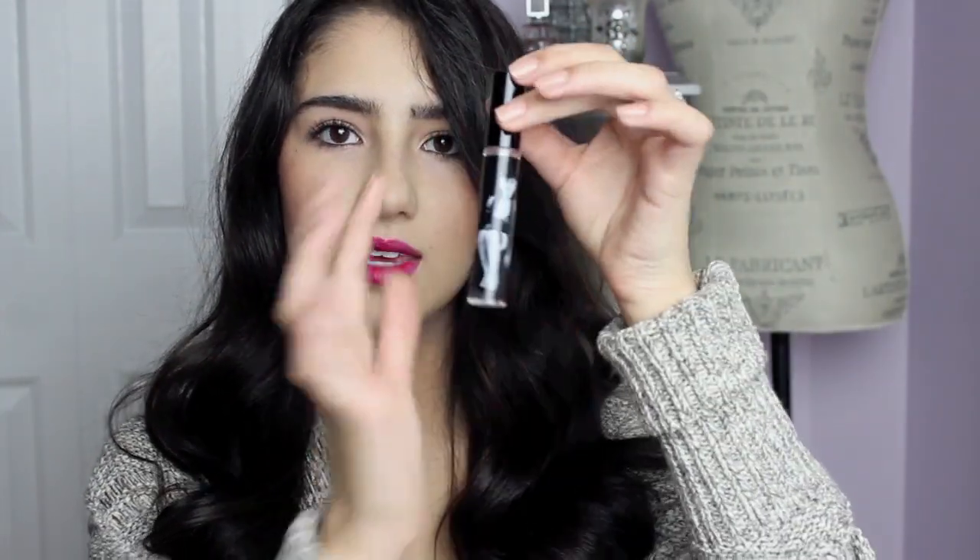The next product I got is a Dazzle Glass — I think it's called Poof. It's a really beautiful neutral, and it looks really pretty over the lipstick. I bought these two together because they look so beautiful together.